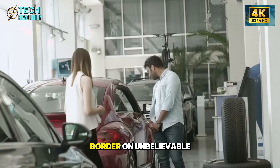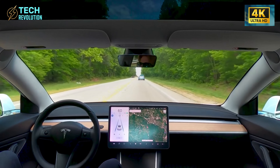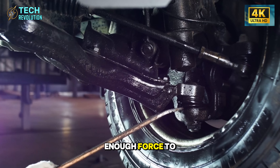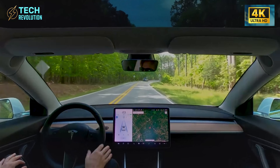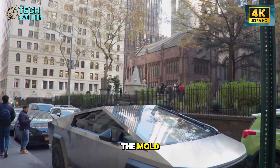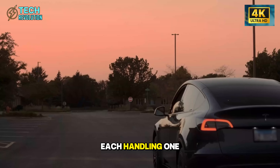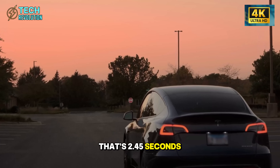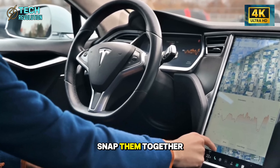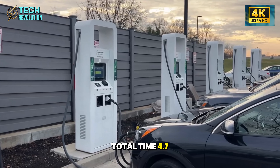The production speed implications border on unbelievable until you break down each step. The molten aluminum alloy reaches 700 degrees Celsius when it enters the 50,000-ton press. Injection happens at 34 megapascals of pressure — enough force to fill every cavity in just 0.95 seconds. The cooling system hits it with 5-degree Celsius air while 300 water channels pump 500 liters per minute through the mold. Complete solidification takes 1.5 seconds. Tesla runs three presses simultaneously, each handling one casting section — that's 2.45 seconds from molten metal to solid components. Robotic systems move these castings to a central assembly point where more robots snap them together with 16 critical welds in 2.25 seconds. Total time: 4.7 seconds for a complete chassis.